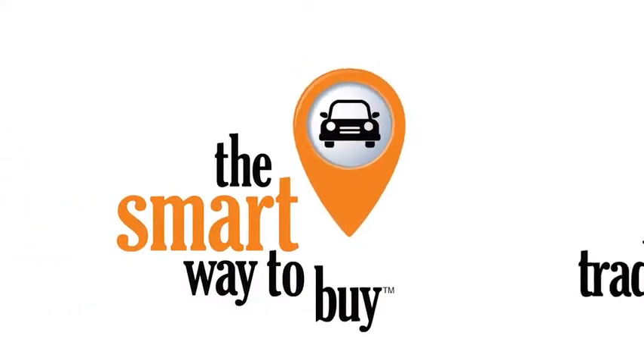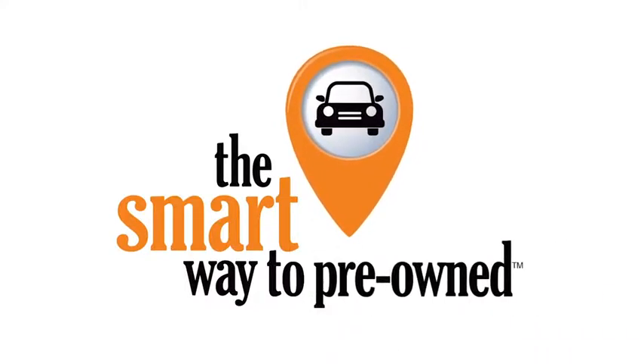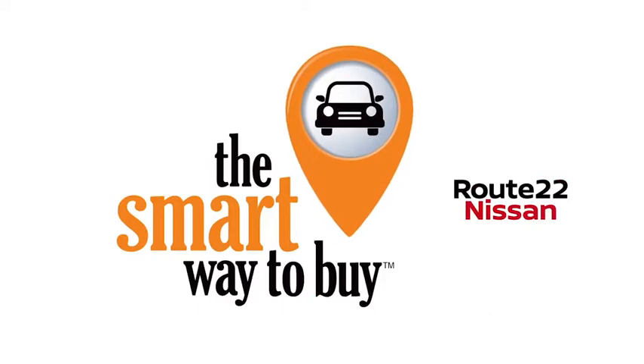A buddy on my Facebook page bought a car. It was flooded in Katrina and he had no idea. I've already told him that purchasing a certified vehicle here is the way to go.